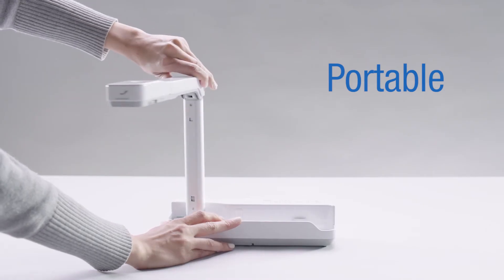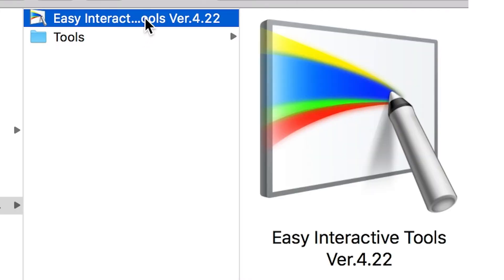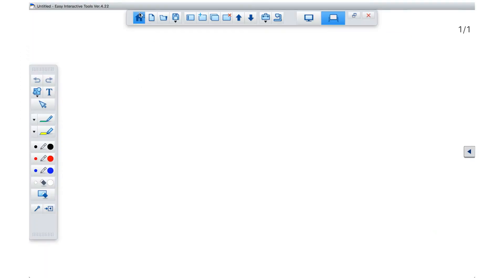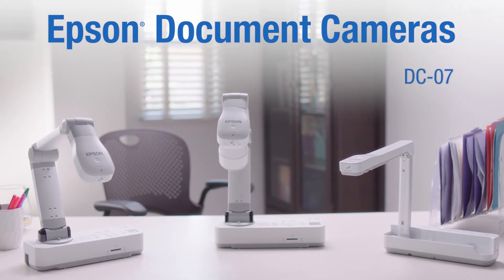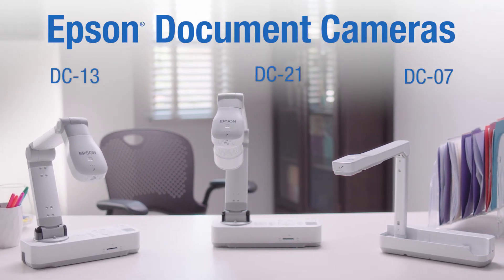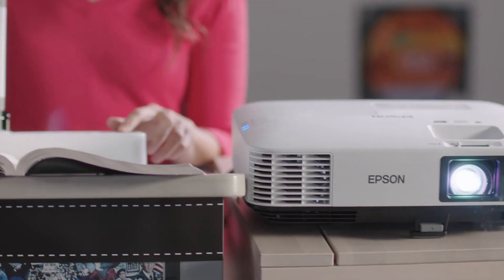These small and light cameras are easy to manage and carry. Teachers can also enhance their camera usage with the Epson Interactive Tools software package. When paired with an Epson projector, the DC07, DC13, and DC21 document cameras are the perfect tool to enliven classroom activities.